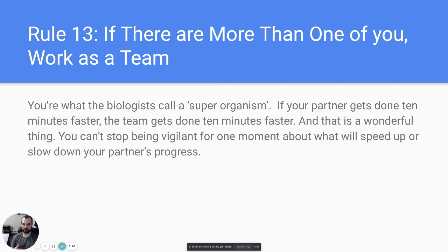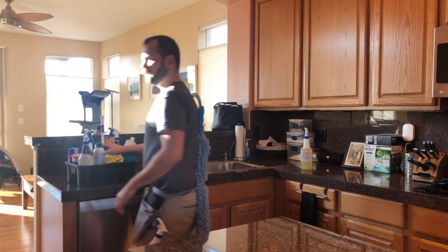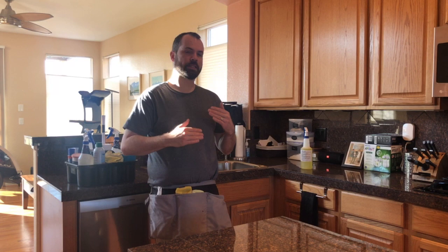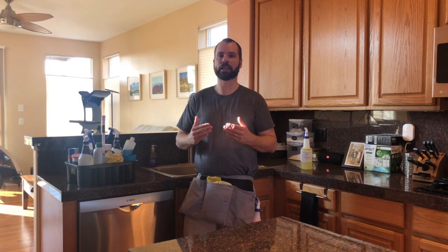Using all these principles, you'll move through homes far faster than you thought possible — that's what makes a professional cleaning service. Next up is a kitchen demo. Starting in an already very clean kitchen, we'll pretend this is an every-two-week client, which is very different from a deep clean.